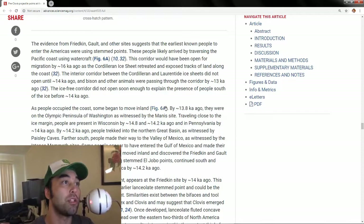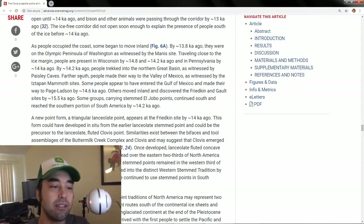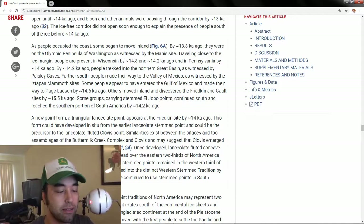The interior corridor between the Cordilleran and the Laurentide ice sheet — the ice-free corridor — wasn't open until at the very most 14,000 years ago, and bison and other animals were only passing through the corridor by 13,000 years ago. So the ice-free corridor did not open soon enough to explain the presence of people south of the ice before 14,000 years ago.